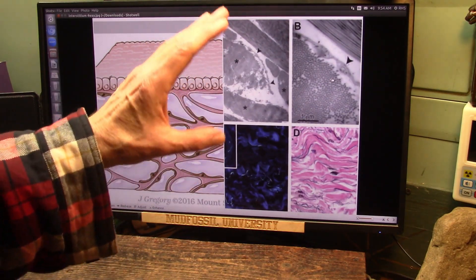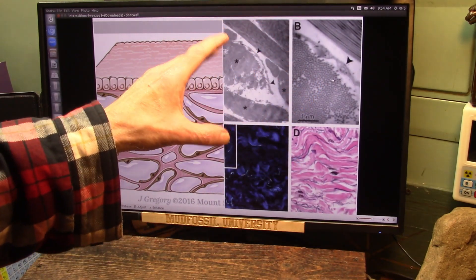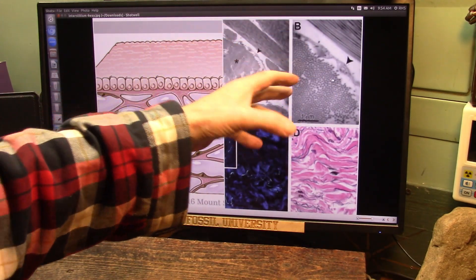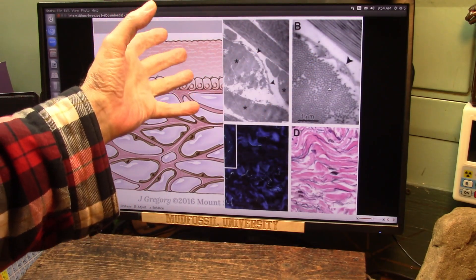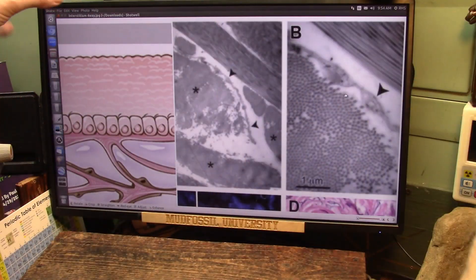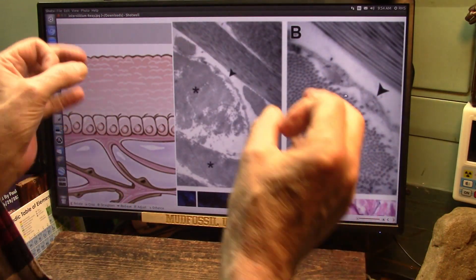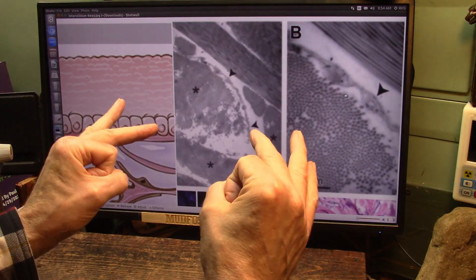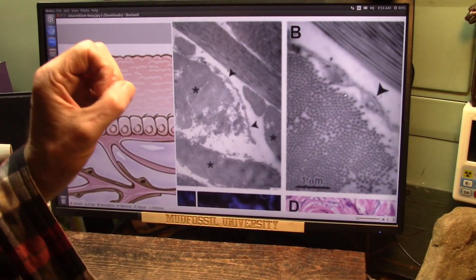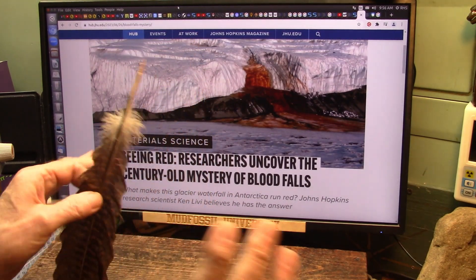I'm going to wrap it here for this video, but the next one is going to be very detailed. I believe that's what he's seeing inside that fluid coming out — these tiny iron-coated spheres with all kinds of other minerals. That's what lymph is made of. Inside the tissue layers, lymph flows through your entire body. There's four times as much lymph in your body as there is blood, made up of tiny little balls containing minerals, enzymes, and other substances.